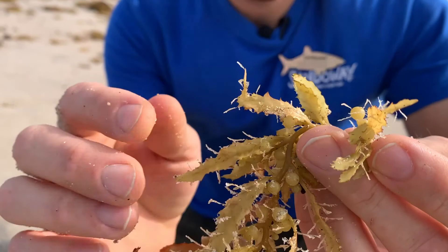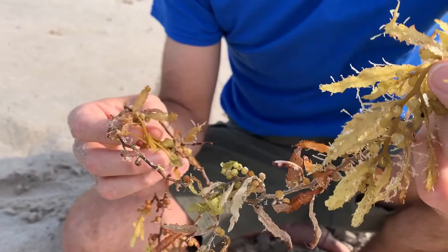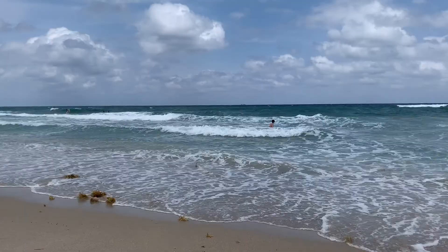Now, Sargassum is seasonal. As any plant, it thrives on nutrients and sunlight, so it fluctuates between boom and bust years.